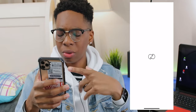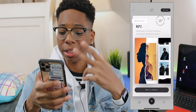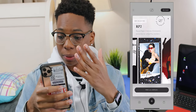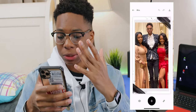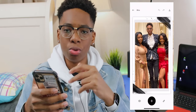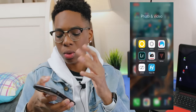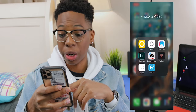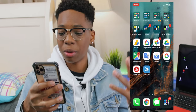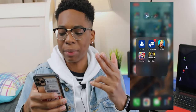Next up I have Unfold, which lets you make storyboards for your Instagram stories. If you post that to Instagram you can scroll through and it looks like an infinite scroll — it looks really cool. The Feiyu app is what I use to connect to my gimbal so I can control it for my cameras.